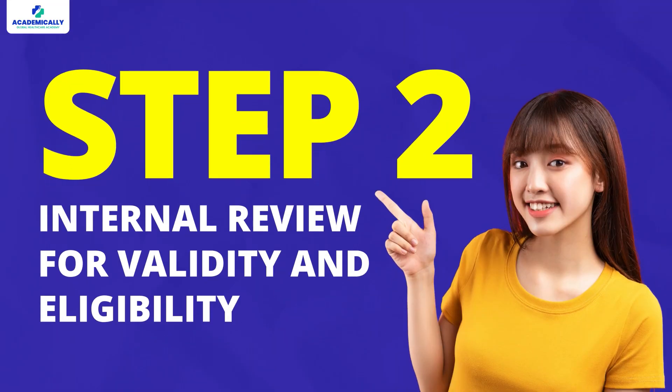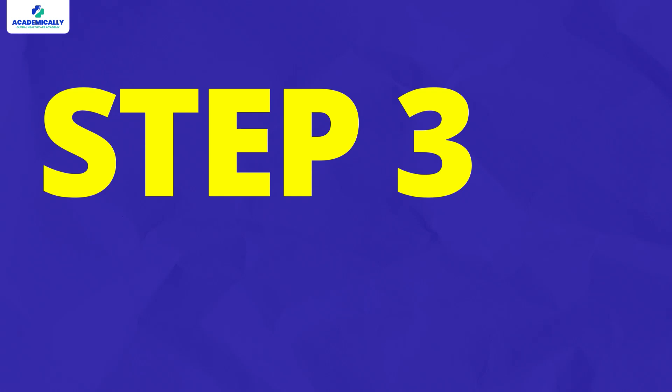Step 2 is the internal review for validity and eligibility, which is Stage 1 of the evaluation process. In this stage, the PSI will conduct an internal review to verify your eligibility.